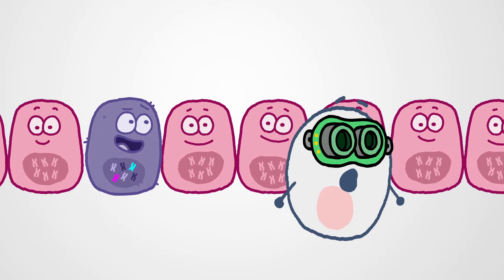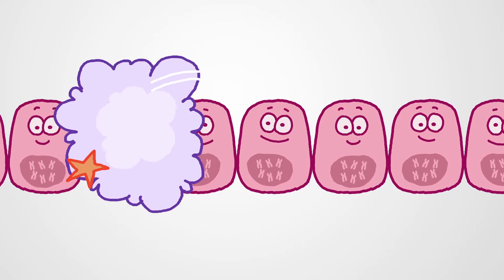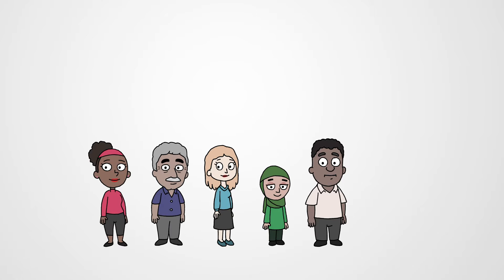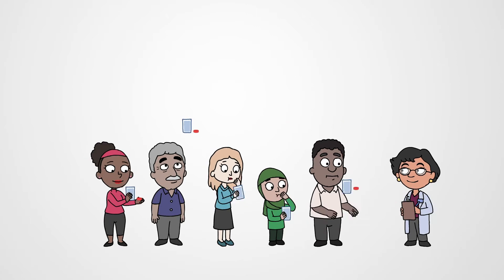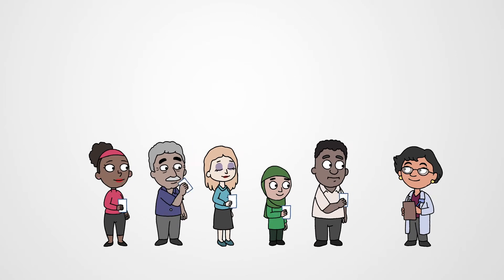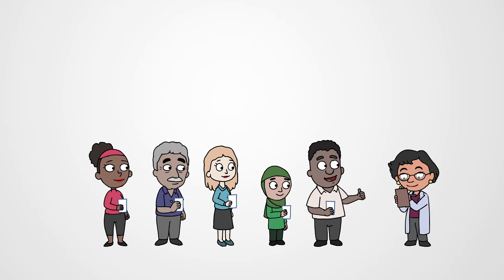Other biomarkers could indicate that your patient might benefit from an immunotherapy, leveraging the power of their own immune system to treat their cancer. A patient's biomarkers may also qualify them for a clinical trial studying patients who all have the same biomarker. This is especially important for your patients with rare cancers or for cancers with few treatment options.